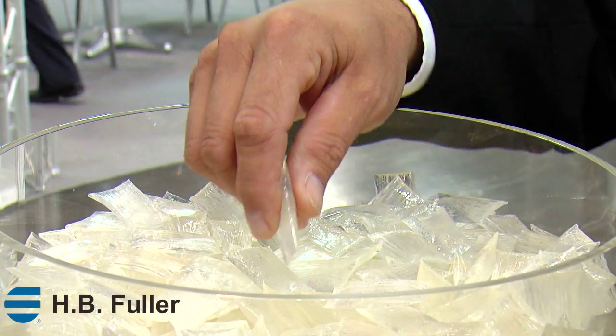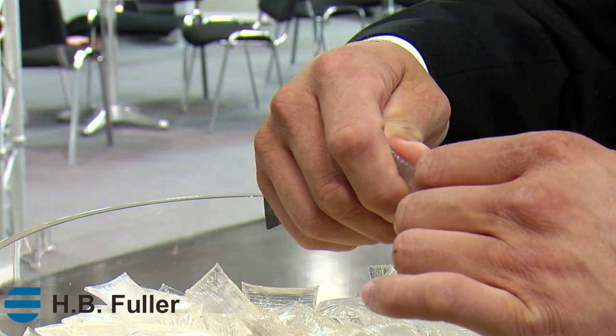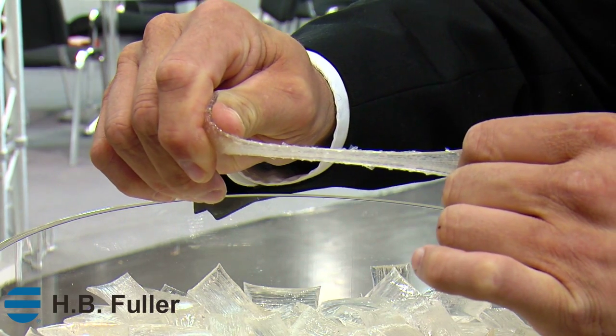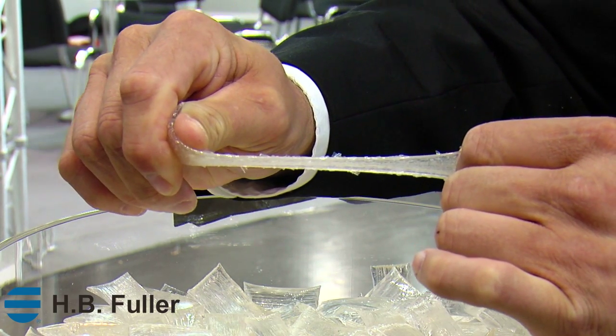One of our recent innovations, HL3301, is a repositionable removable hot melt adhesive allowing brand owners to include their samples in various print media including magazines and newspapers.